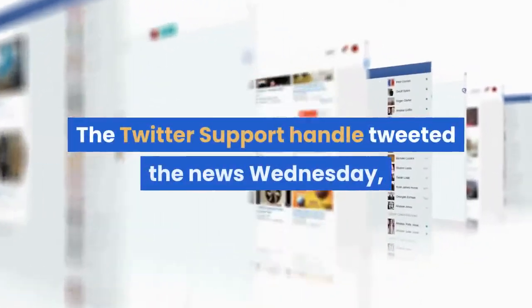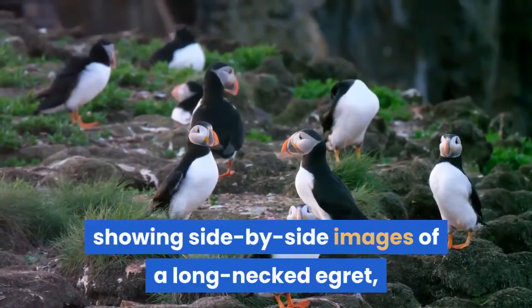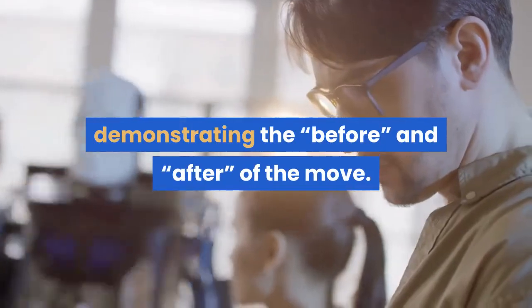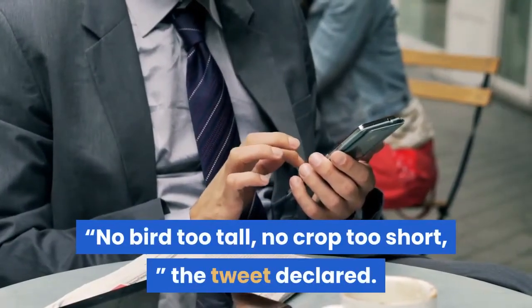The Twitter support handle tweeted the news Wednesday, showing side by side images of a long necked egret, demonstrating the before and after of the move. "No bird too tall, no crop too short," the tweet declared.